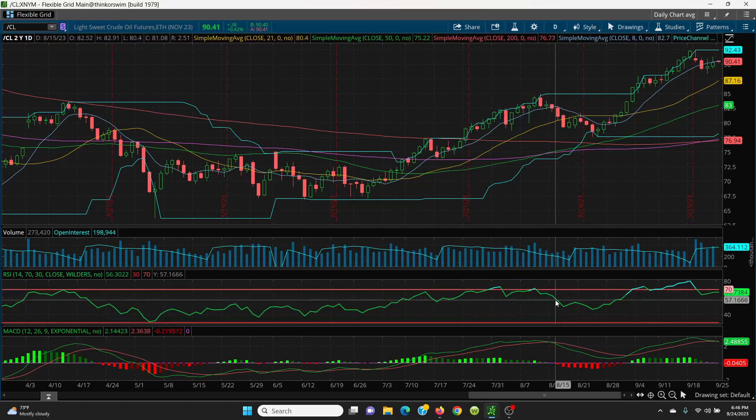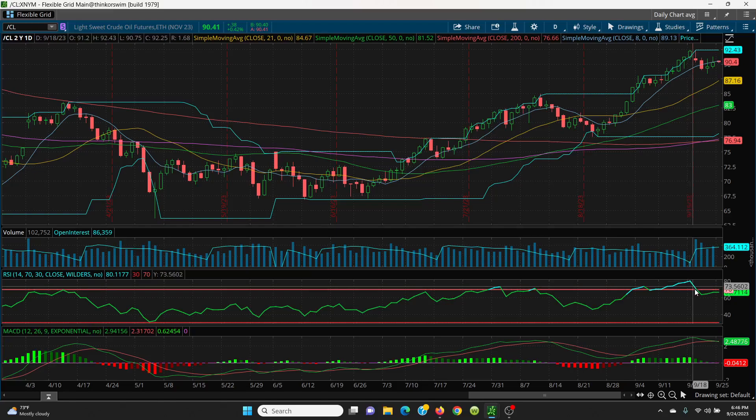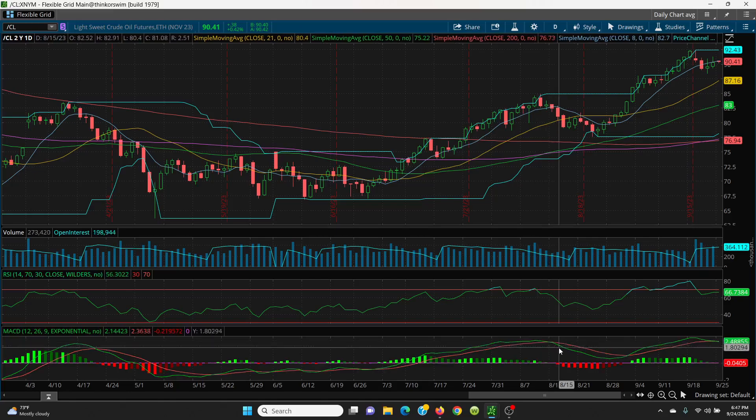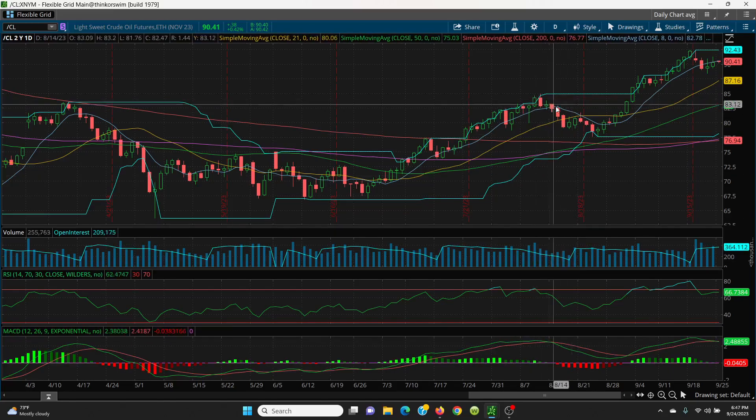On the RSI, we had really big overbought conditions, it came down, and now you're kind of flat-lining — we have to see if it goes all the way down again or puts in a negative divergence. On the MACD, you're basically pinned right together, so be very careful if the green line crosses the red line. On seasonality, you should be good to the end of September, then it's usually a sell and short — but this year is different with voluntary cuts from OPEC, Saudi Arabia cutting an extra million barrels, Russia cutting 300,000 barrels, and Russia banning diesel and other fuels.